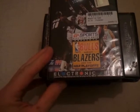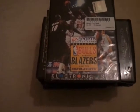Then we've got EA Sports Bulls vs Blazers and the NBA Playoffs. That was just 50p, also boxed with instructions. That was released in 1993.